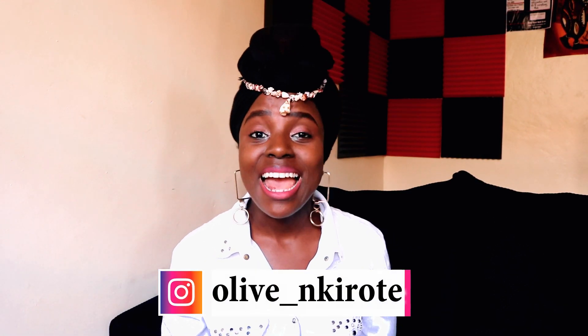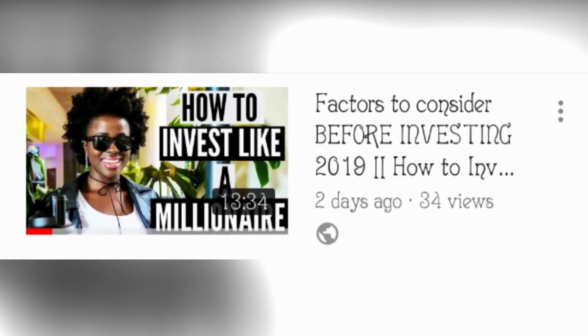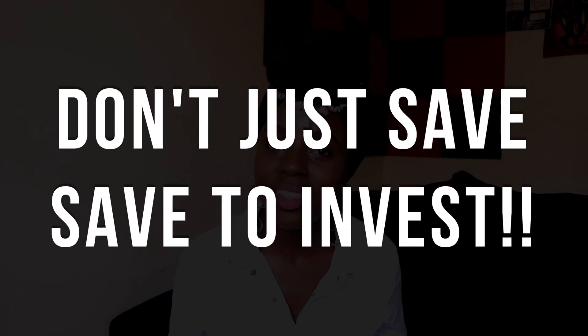Hi guys! Welcome or welcome back to Only Being Curious Rebranded. In my last video, I brought you the insights on how to invest like a millionaire. If you guys remember, tip number one of the five tips on how to invest like a millionaire was: don't just save — save to invest.